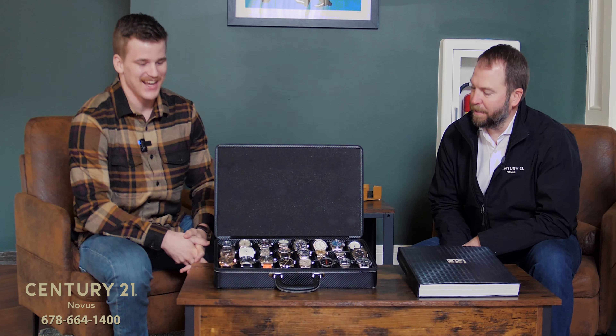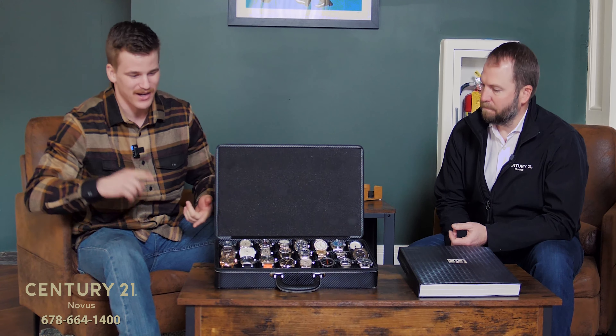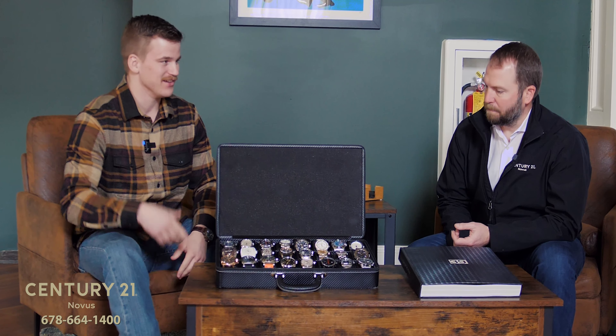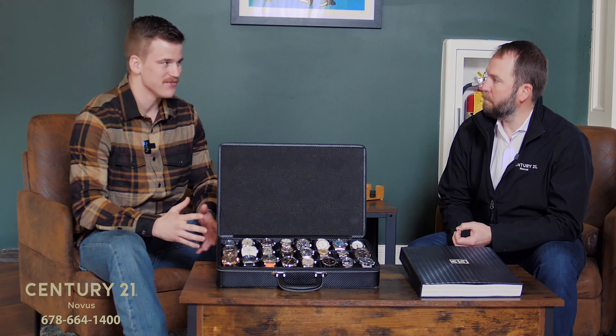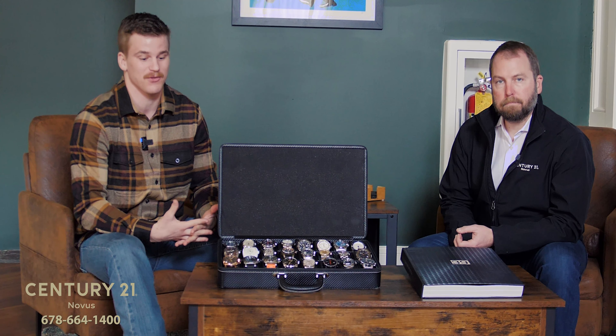Yeah, not just Rolexes — I'm looking at some really neat stuff. We do just about anything that is big name brand: Rolex, Panerai, AP, Omega, Cartier — you name it, we got it, and if not we can go get it. We really specialize in the under $15,000 area, but we reach up and sell $60,000–$70,000 watches if you're into it, so something for everyone.